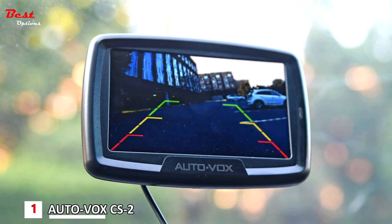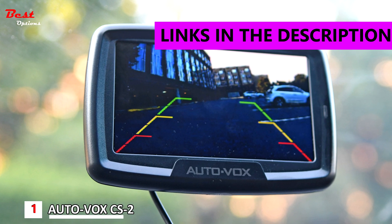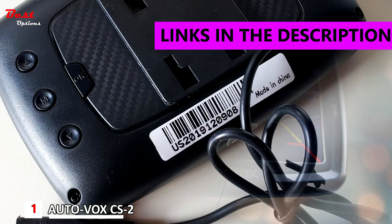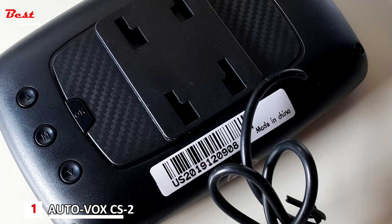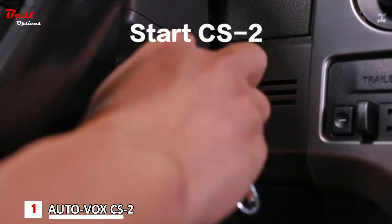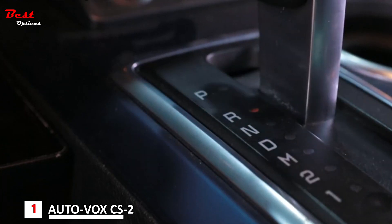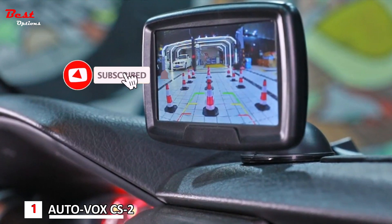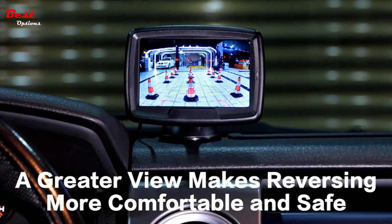Finally, the number one product is the AutoVox CS2, the best backup camera overall, priced at around $130. The AutoVox CS2 gets our vote for the best backup camera overall. In addition to adjustable parking lines, you can also adjust the camera's height to ensure you receive an image proportional to your vehicle, whether it is a car, truck, or trailer.